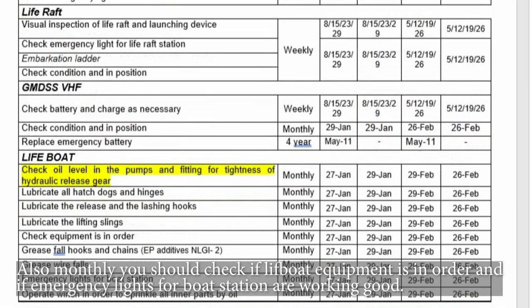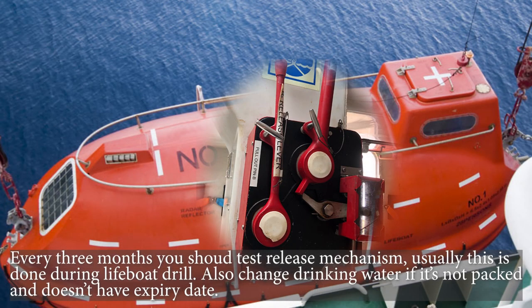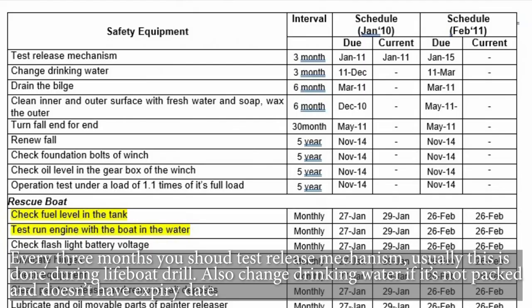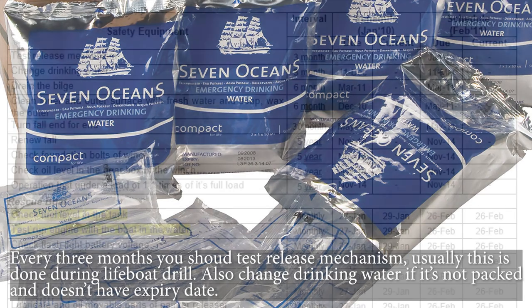Monthly you should check if lifeboat equipment is in order and if emergency lights for the boat station are working. Every three months you should test the release mechanism — this is usually done during lifeboat drill. Also change drinking water if it is not packed and does not have an expiry date.